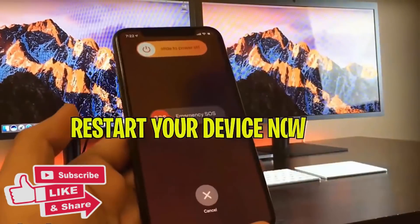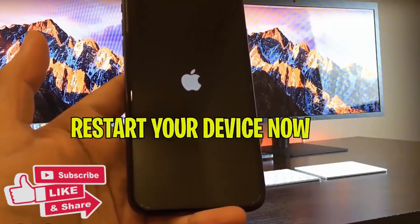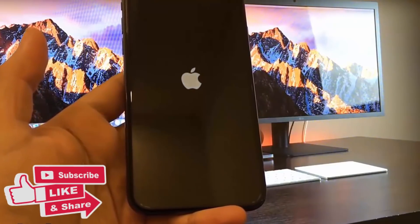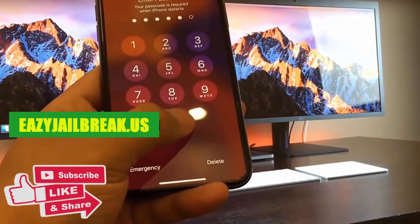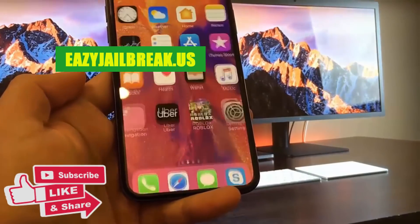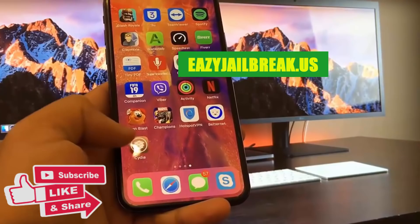Now go ahead and restart your device, and when you turn it back on your device should start jailbreaking and the process will be complete. As you can see, my device is now successfully jailbroken and I have Cydia, which is the app you get once you jailbreak your device, and it will allow you to get all sorts of hacks and cool apps.